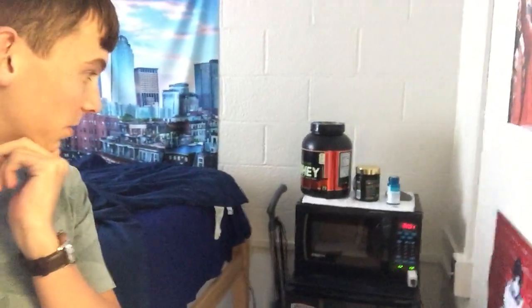Behind me you can see every room has two beds — they're doubles. Every room comes with a micro fridge and microwave, a desk, a chair, and a dresser. That's all included with your room.